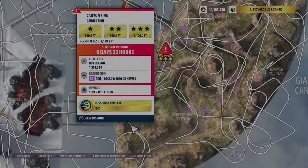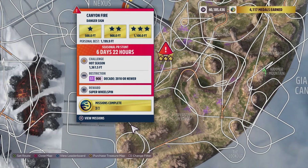Hey everybody, this is the Hot Wheels Canyon Fire Danger Sign. And oddly, they are already repeating this one. There's a bunch of danger signs, and they've only done one so far, and they're repeating it already. Which is kind of weird to me.